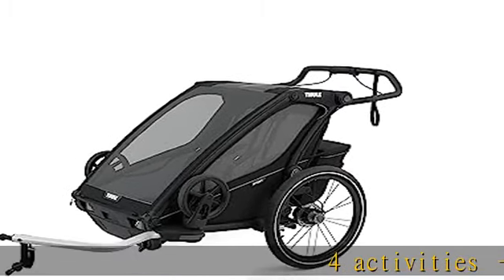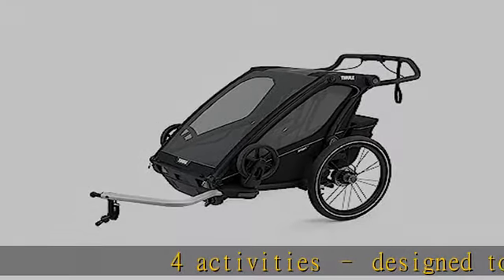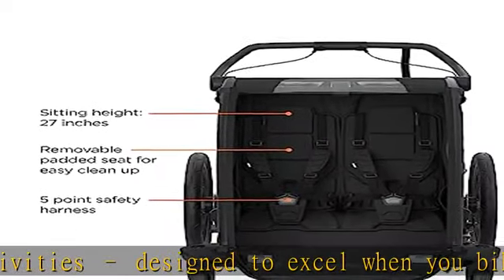For activities designed to excel when you bike, jog, stroll, and ski. Jogging and ski kits sold separately.